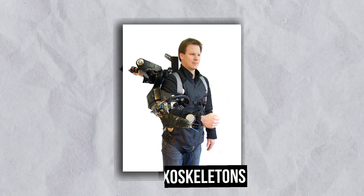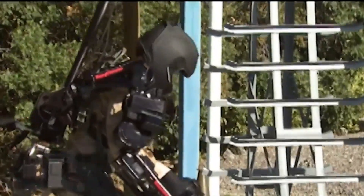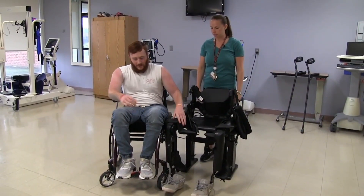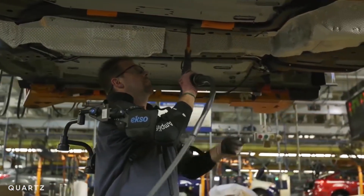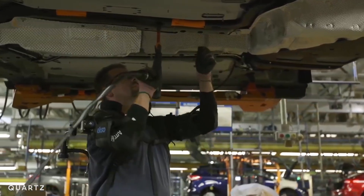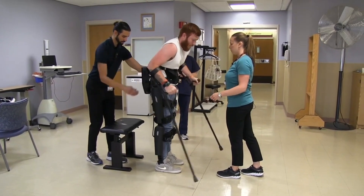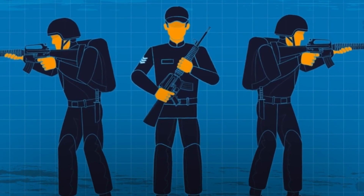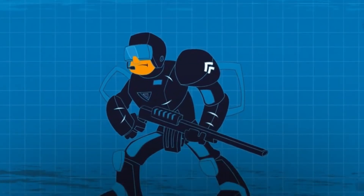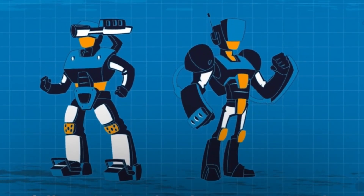Active exoskeletons, on the other hand, are powered by electric motors, hydraulics, or pneumatics, and can provide additional strength, endurance, and speed to the user. These devices are commonly used in industries such as manufacturing, construction, and logistics, where workers may need to lift heavy objects or perform tasks that require high levels of endurance. Active exoskeletons can help reduce fatigue and prevent injuries, making them a valuable tool for workplace safety. In military settings, active exoskeletons can help soldiers carry heavy loads and move more quickly, which can be critical in combat situations.